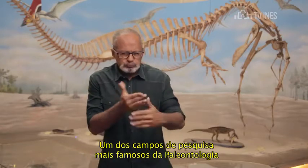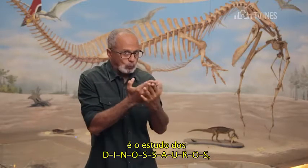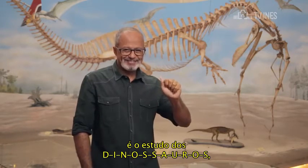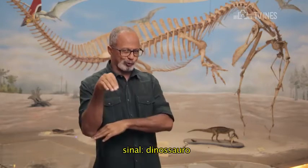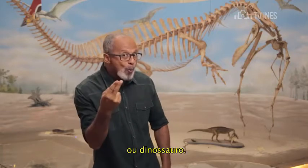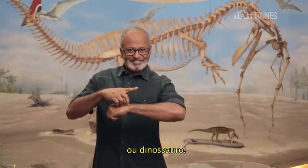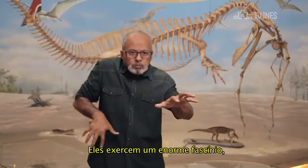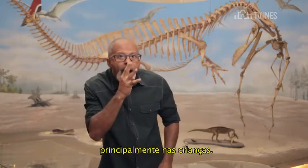Um dos campos de pesquisa mais famosos da paleontologia é o estudo dos dinossauros. Eles exercem um enorme fascínio, principalmente nas crianças.